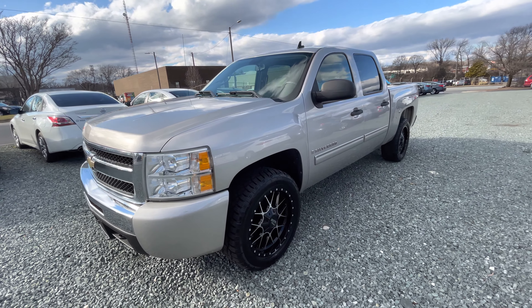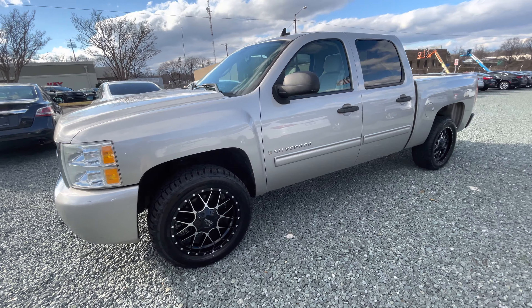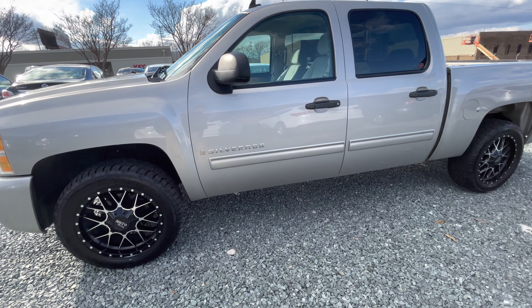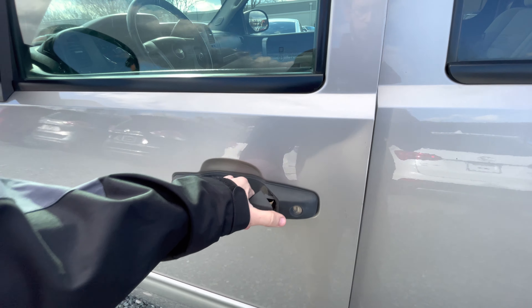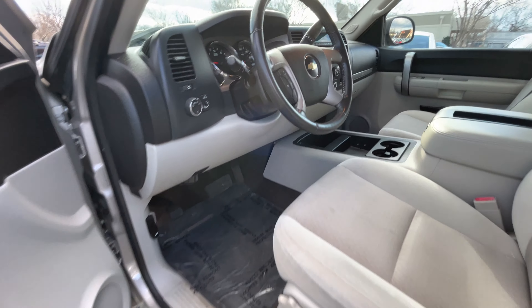And that is all for our 2009 Chevrolet Silverado. If you have any other questions, go down in the description, give us a call, check out our website, and check the availability on this truck. Thank you guys, we'll talk to you later.